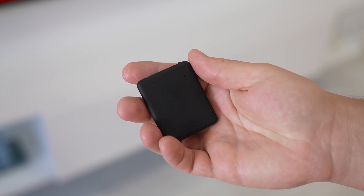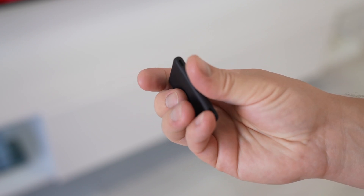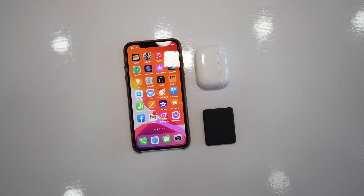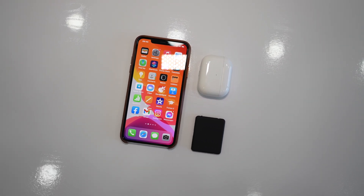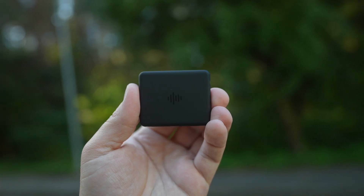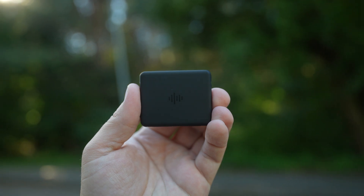First of all, the EZREK is incredibly small and light, weighing just 18 grams. For size comparison, here is how it looks next to a smartphone, the AirPods, and the M2 MacBook Air laptop. This recorder makes every other gadget look big and bulky.